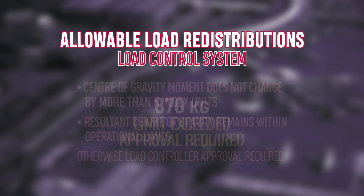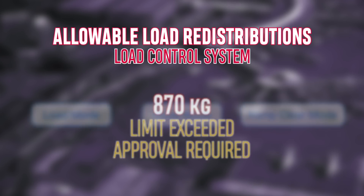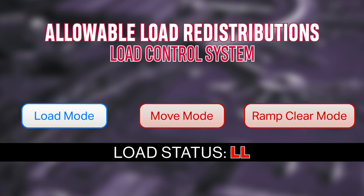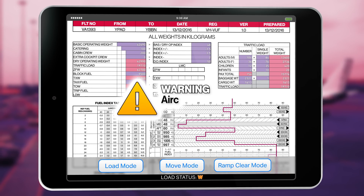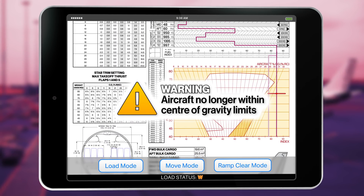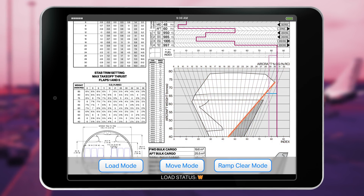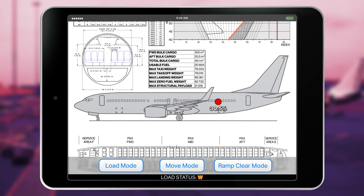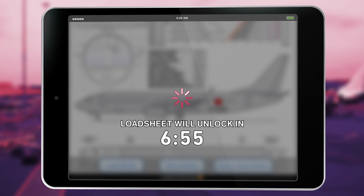However, as this amount exceeded the limits, the change needed to be approved by the load controller. Two indications were generated by the LCS for the leading hand, indicating the system was locked and the takeoff index was exceeded. A high priority message was also shown on the load controller's screen stating the takeoff index had exceeded the aft limit by 4.8 units. This meant the aircraft was no longer within the required centre of gravity limits. In response, the LCS was locked for seven minutes while the load controller calculated the required changes to the load and approved the changes in the LCS.